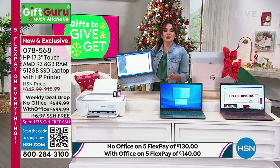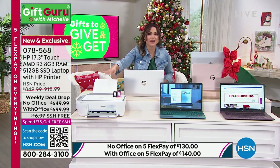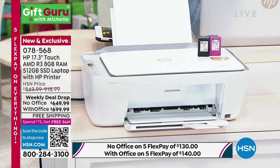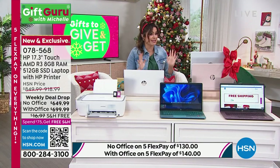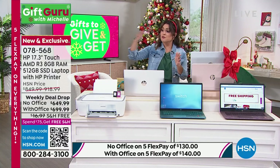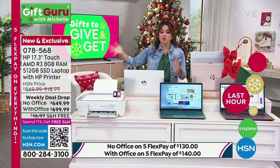We have got the option with one year of Microsoft Office or without. But no matter what you choose and what color you choose, you also receive a printer and six months of ink. It is a printer, copier, scanner, faxer — and you get six months worth of ink. It's all bundled together. It has been such a popular weekly deal drop and it goes away at midnight. That's 28 minutes away. You have an extended holiday return period through the end of January next year to play around with it and decide if you love it.